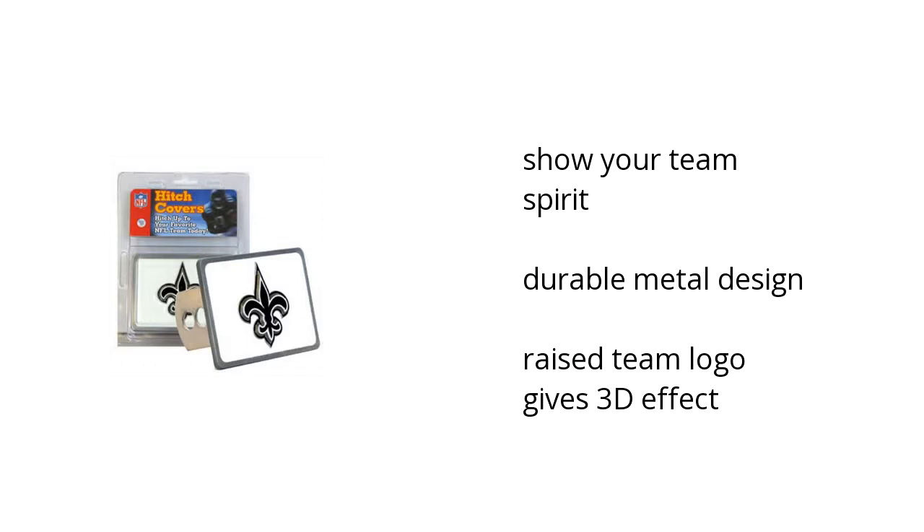Show off your team spirit. It's built with a durable metal design, and the raised team logo gives it a 3D effect.